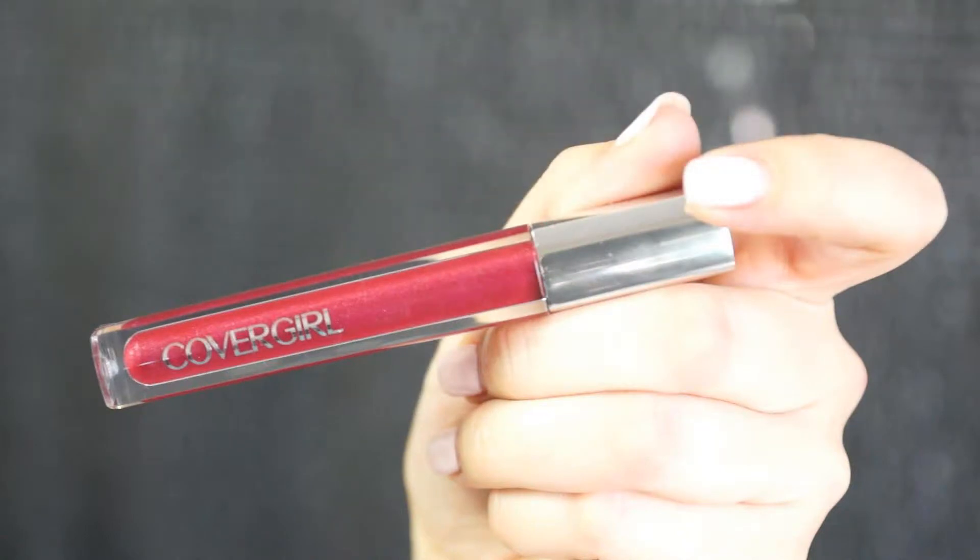Next I'm going in with Cover Girl Colorlicious Gloss number 720 in Craving Cranberries. First I lined my lips with the Rimmel London Lasting Finish Lip Contouring Pencil number 71 in Cherry Kiss — I just thought these would look good together. The gloss was a little more glossy than I thought but the lip liner filled in for the color, so it worked out really nicely. I still don't know if I would wear this specific color with this eye but I do wear berry colors a lot.